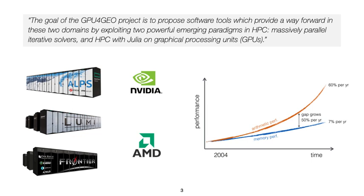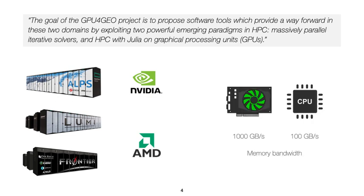Since 2004 and the memory wall, compute chips feature multi to many cores which increase the massive ability to crunch numbers. However, memory performance lags behind. GPUs are over one order of magnitude more efficient in memory performance than CPUs, resulting in massive speedup potential for algorithms able to leverage their specifications.